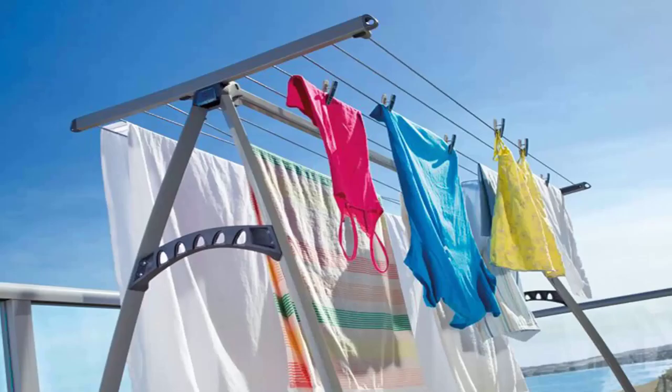Portable style clotheslines are also very popular around the country. This unit here is the Hills Portable 170, which would be the single biggest-selling unit that we do of any clothesline through Lifestyle Clotheslines. This unit has ten lines and is ideal for indoor or outdoor drying, as you can easily pick it up and move it inside or out. It's pictured here outside on a balcony area getting the full sun to dry the clothes, but it's easily moved indoors if the weather turns nasty.